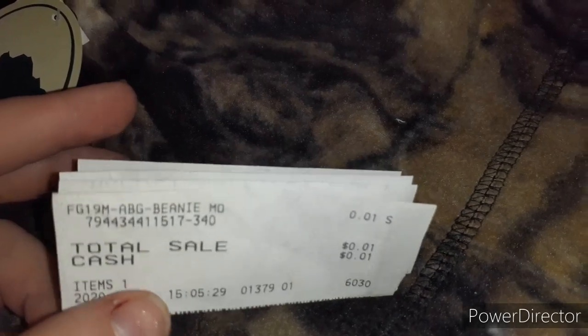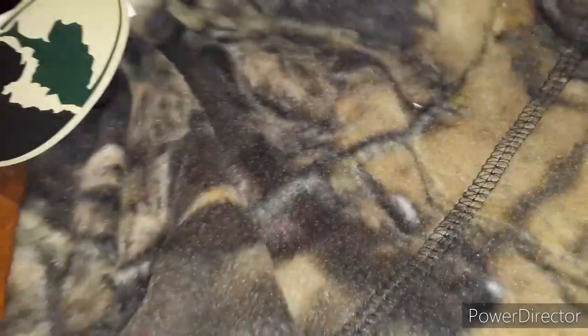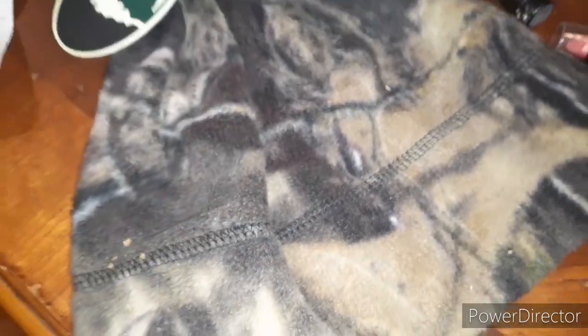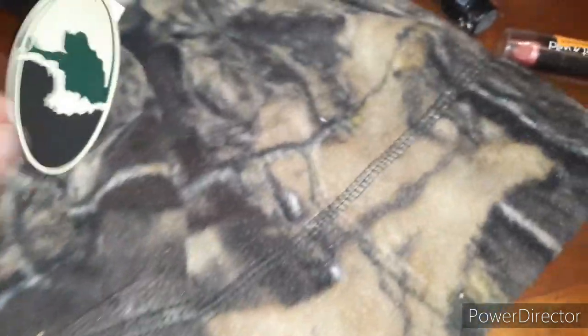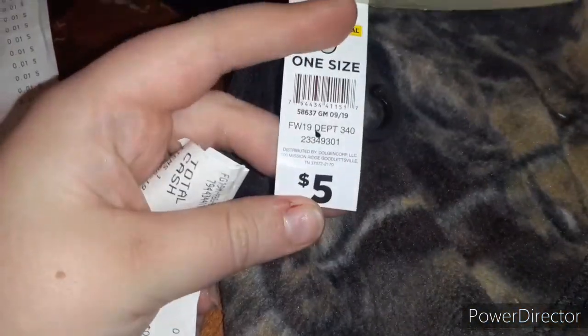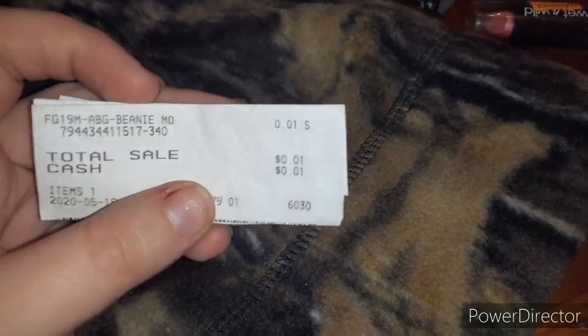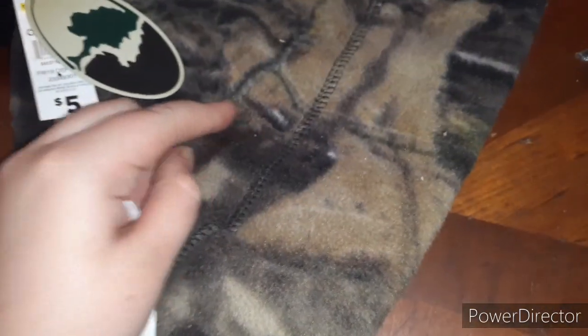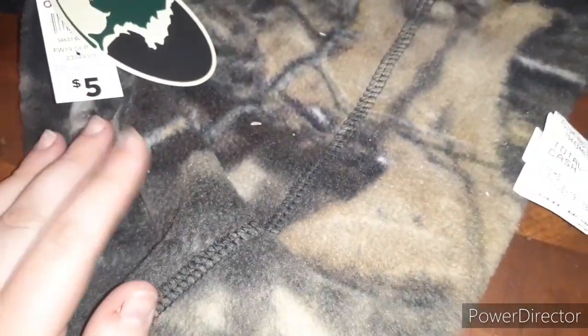So in my other penny list haul, I found one of these beanies last minute. These are originally $5 and this is the gray dot, making it a penny for this beanie. So now I have one and my girlfriend has one. This is a really awesome find — great for the winter time or great for whenever you'd like.